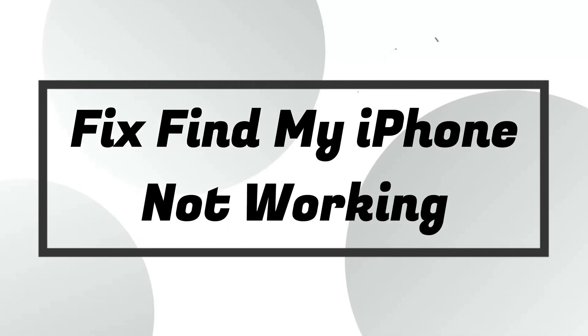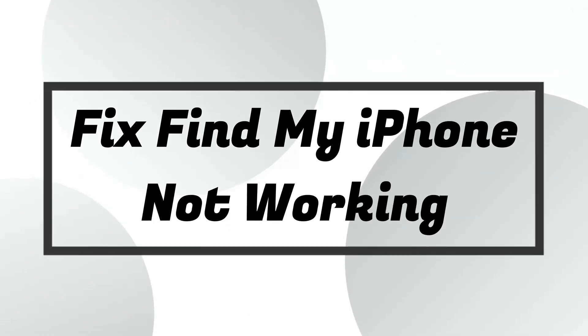Welcome to ToonsKit iOS YouTube channel. Today, we'll show you how to fix Find My iPhone not working.